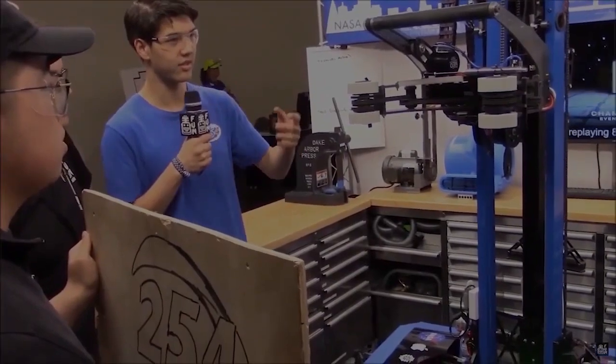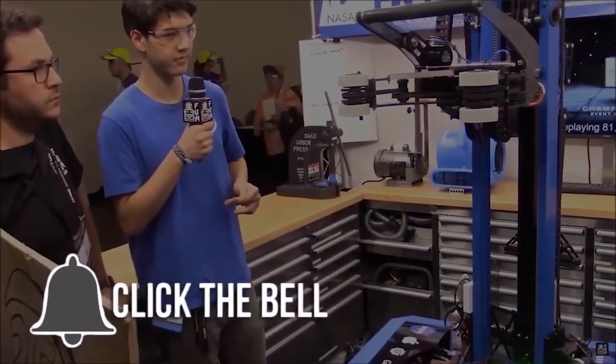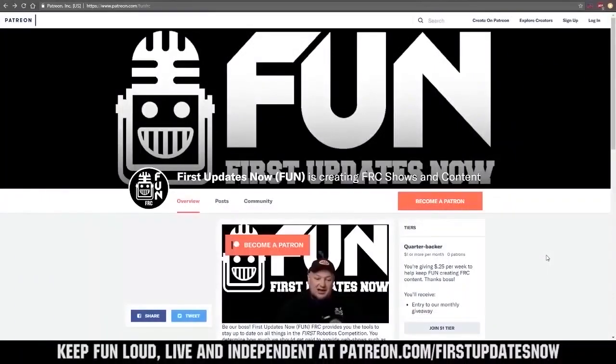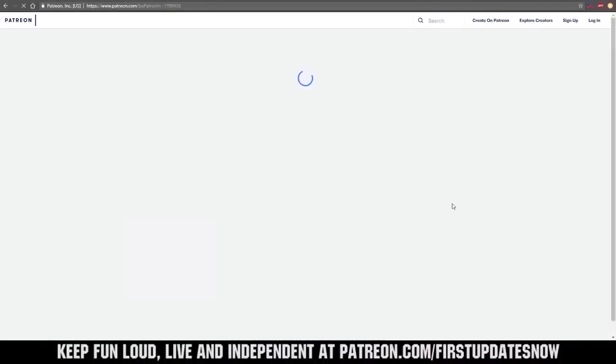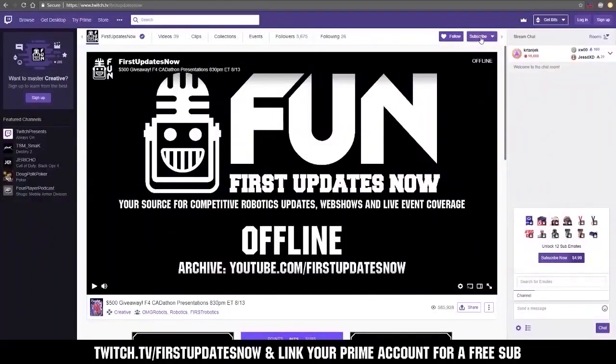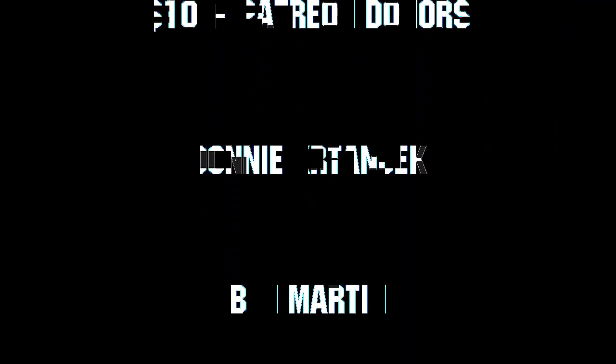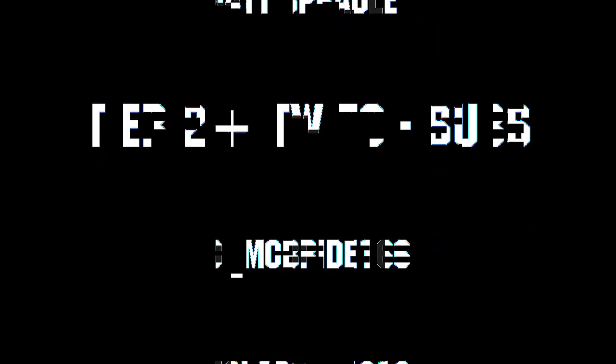Thanks for watching. If you want more FUN content, be sure to subscribe and ring the bell to be notified about our latest videos. You can also directly help support FUN by visiting our Patreon at patreon.com/firstupdatesnow, or by subscribing at twitch.tv/firstupdatesnow. Thanks to all of our co-executive producers on Patreon and tier two plus subscribers on Twitch, keeping FUN loud, live, and independent.